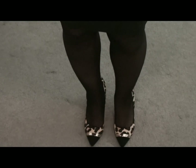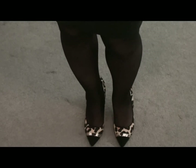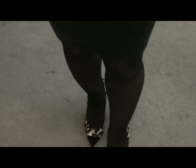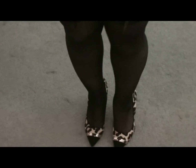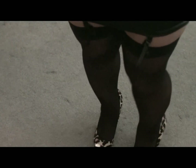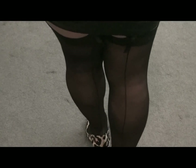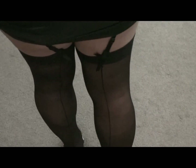A little side note for you ladies: you can definitely go from business friendly to an evening out, maybe dancing or something, in these. They are a very classic look.